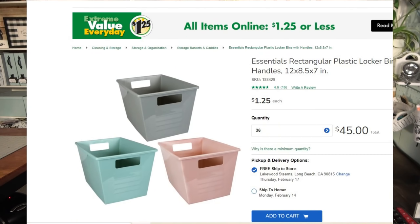They hold a lot of stuff and they're small enough to manage and organize things with like with like. You can order them in multiples on the Dollar Tree website. This is the type of item I'd go ahead and get the full dozen of because you can use them in so many different places in your house — and at only a dollar or a dollar twenty-five if your Dollar Tree has raised prices, this is a super budget-friendly way to get organized.